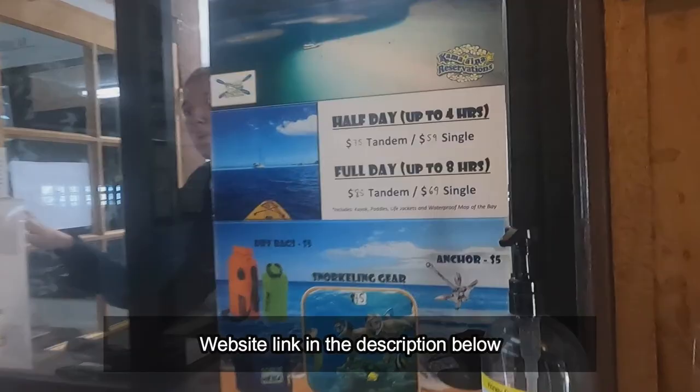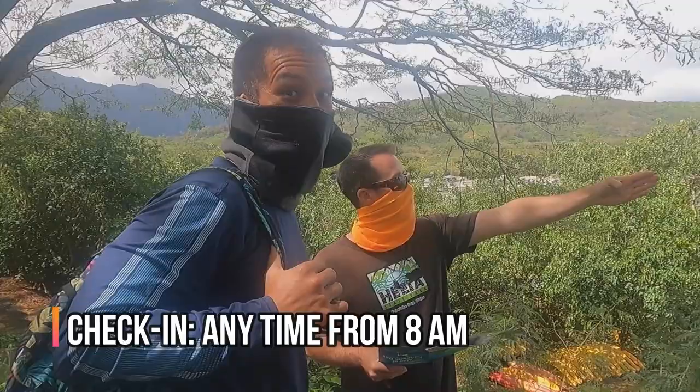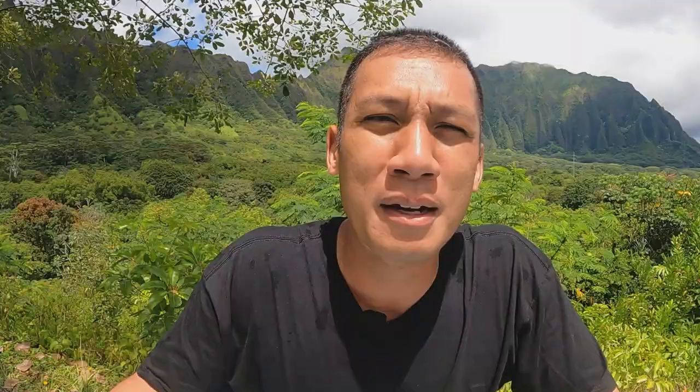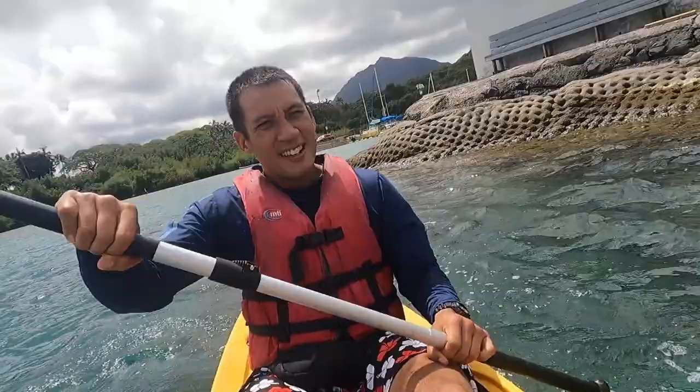They have kayak rentals for two people, which you can rent out for $75 for four hours. And for $10 more — $85 — you can rent it out for eight hours, the full day. I highly recommend going early in the morning so you can have more time, and I think it's more low tide during that time period. It takes approximately 30 minutes to get out there, so you want to have as much time as possible without worrying about bringing it back in time, because you do have to bring it back by 4pm.